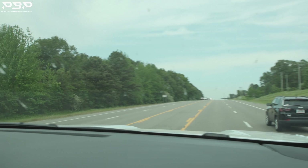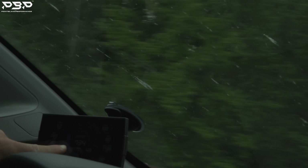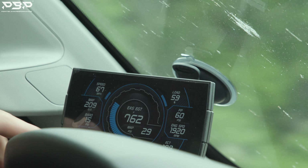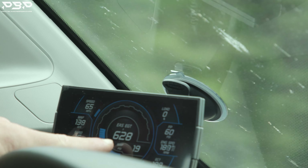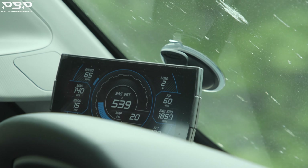I'm going to start accelerating — we're at 700 degrees, 711, 62 miles an hour, 730. I'm going to lay into it. 780 degrees. We're at 66 miles an hour. This VGT turbocharger does a phenomenal job keeping the EGTs in check. All the while trying to lug it and pull up a hill, it does it effortlessly.